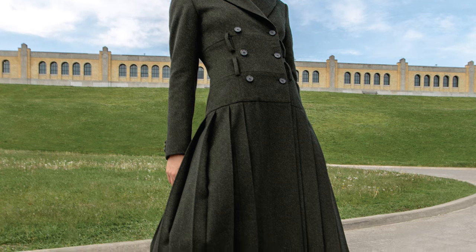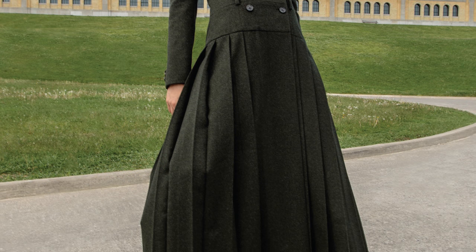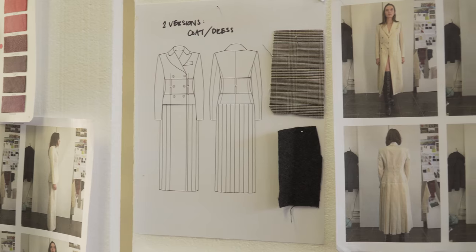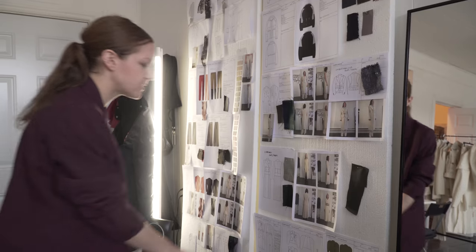This is the kilt dress I was talking about. There are two belts on it that give it a really nice silhouette, and the bottom of the coat is actually a kilt — you can see the pleats in the back.